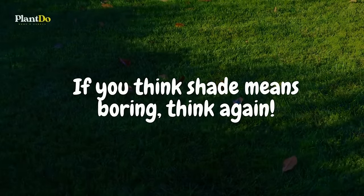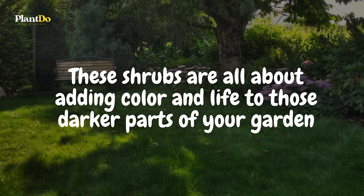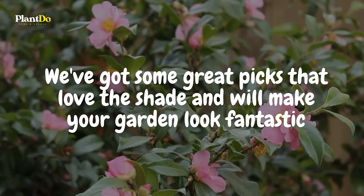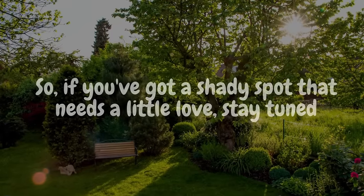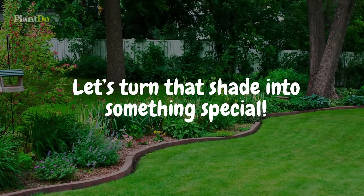If you think shade means boring, think again. These shrubs are all about adding color and life to those darker parts of your garden. We've got some great picks that love the shade and will make your garden look fantastic. So if you've got a shady spot that needs a little love, stay tuned. Let's turn that shade into something special.